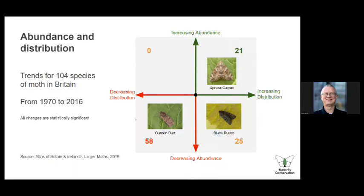In some cases distribution is increasing and this seems to be a good news story. But I want to bring in abundance, because quite often we see increasing distributions but decreasing abundances, and people find that hard to get their head around. This is from the Atlas of Britain's Moths from 2019 — 104 species plotted with distribution on the horizontal and abundance on the vertical axis over about 40 years. Over half of them are in what I call the extinction quadrant, decreasing in both distribution and abundance. We have to be careful interpreting distribution changes — it's not always good news.